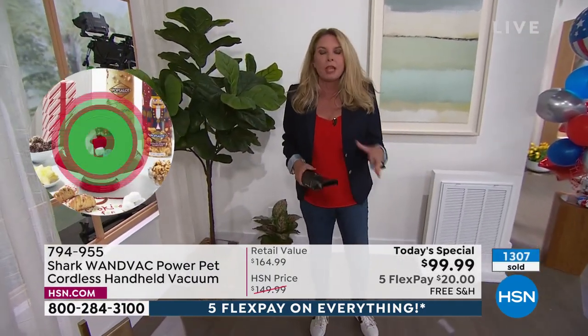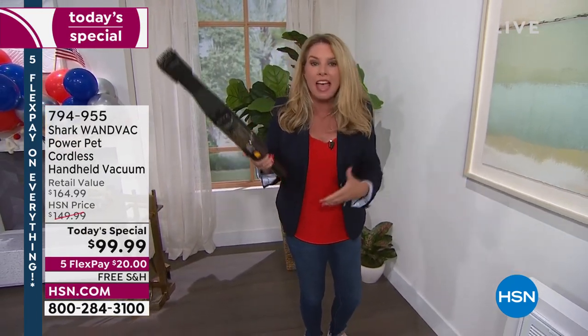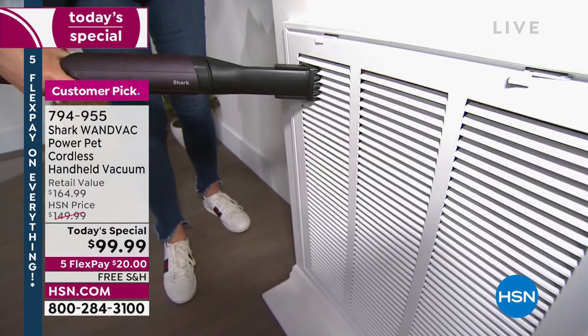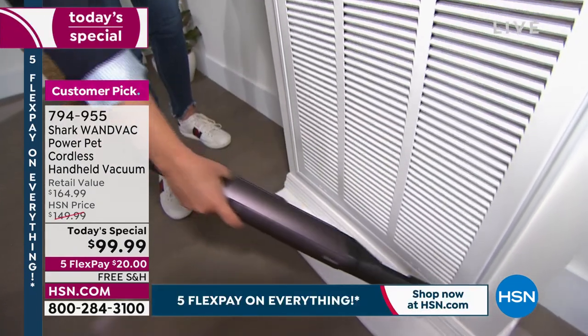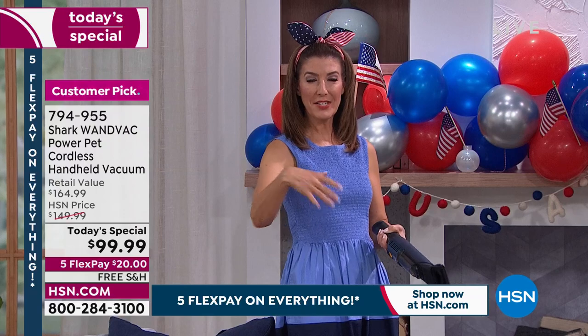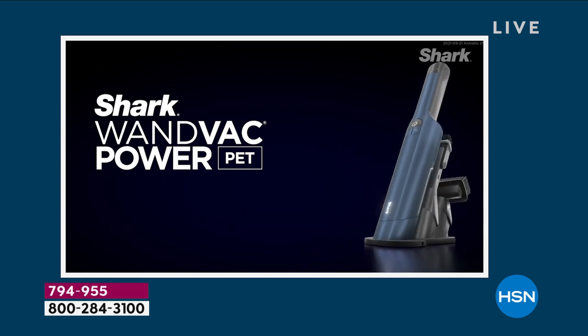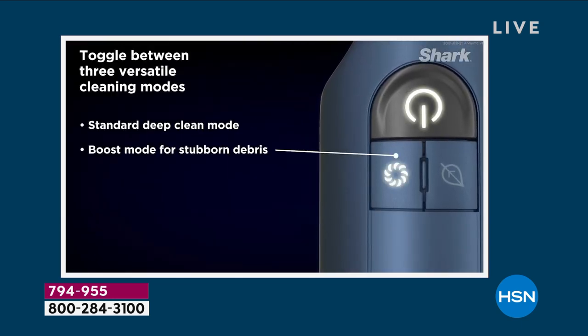Shark has made it better. You need an upright vacuum, but you also need a handheld. In a handheld, you need lightweight — check, 1.5 pounds — and power — 50 percent more powerful. They've sold 97,000 of these. Reinvent the way you clean. And when you dust with a cloth, you just move dust somewhere else; with the WandVac, the dust actually goes into the machine.